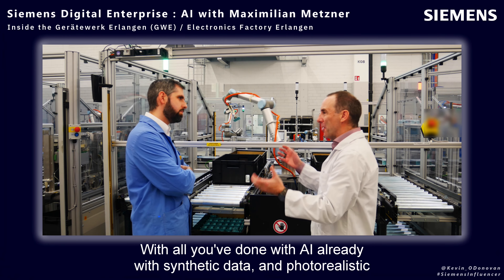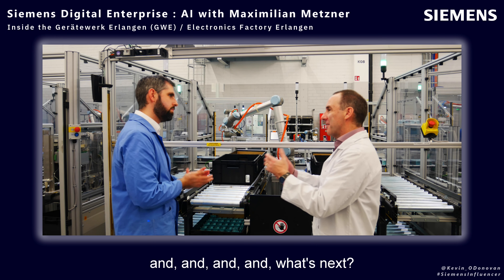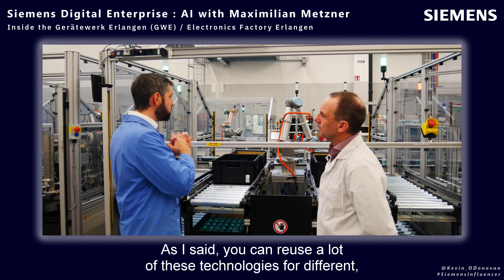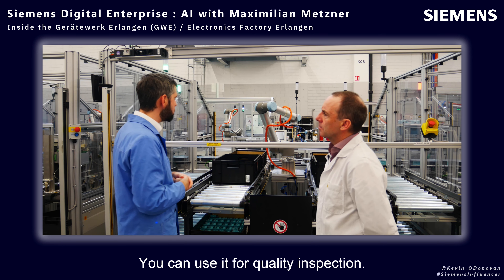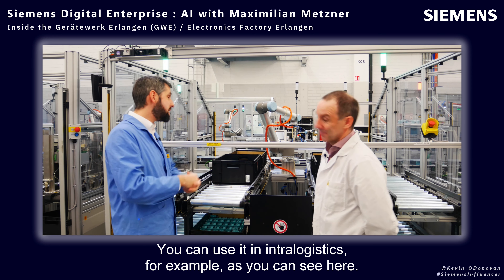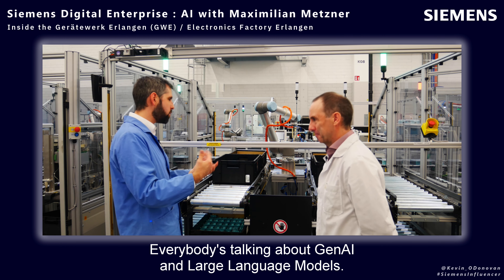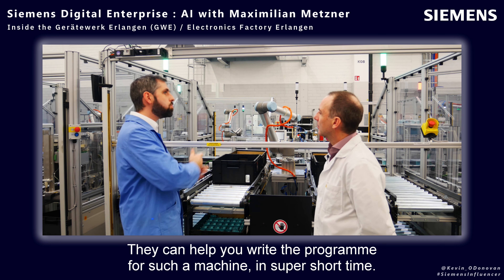With all you've done with AI, synthetic data, photorealistic rendering — what's next? Where do you see it headed? There are a lot of extremely promising fields. You can reuse a lot of these technologies for a wide variety of use cases — quality inspection, intra-logistics. But also new models coming out in other fields: everybody's talking about generative AI and large language models. They can help you write the program for such a machine in super short time.